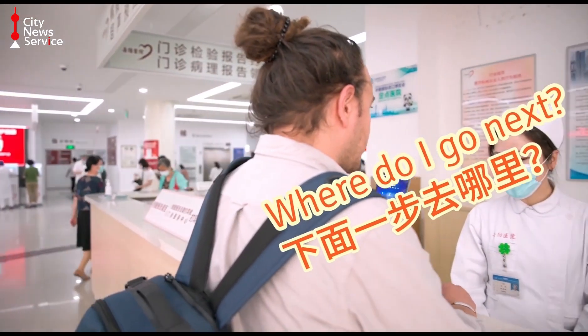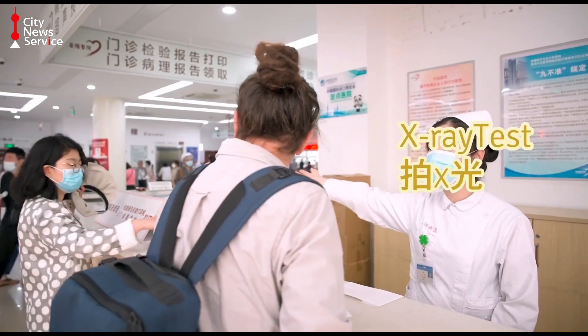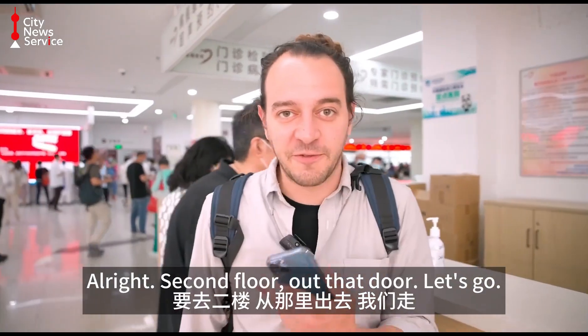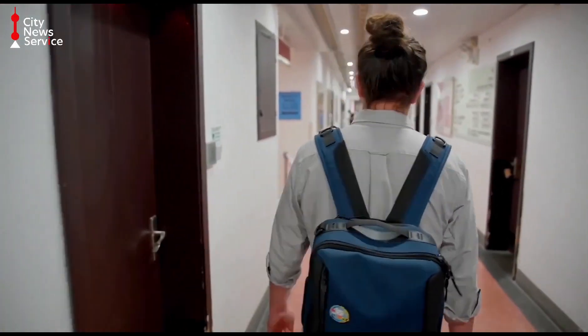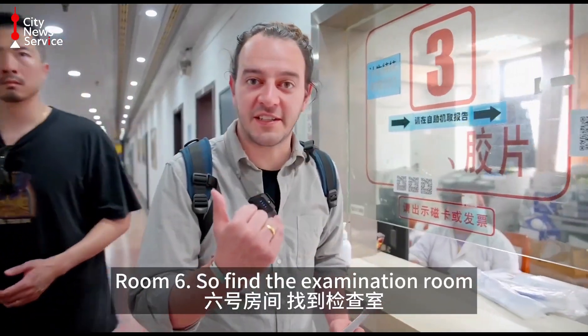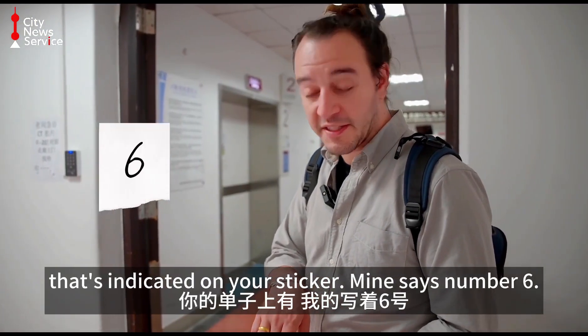After asking where to go next and being directed to the second floor, head out that door and up. Find the examination room indicated on your sticker — in this case, room number six — and wait outside the examination room for your name to either be called or appear on the screen.